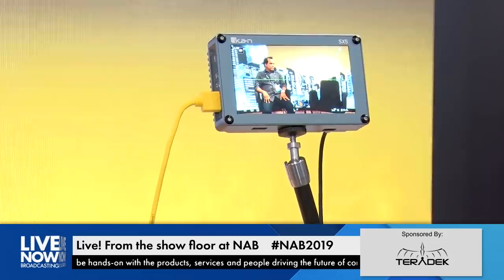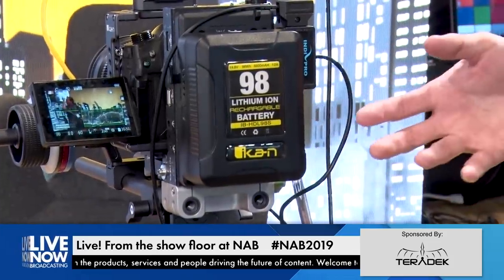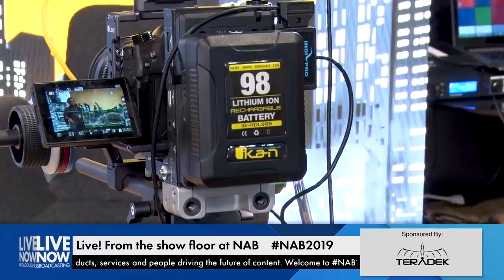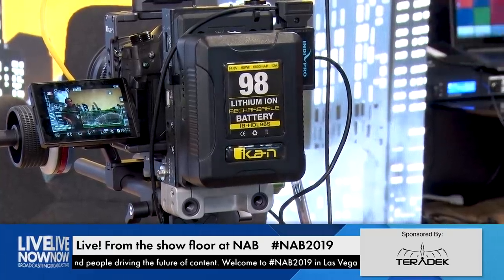We also sell pro batteries. This is a V-mount battery, popular for people running bigger cameras. It's nice because it has a D-tap out, so it lasts longer than Sony DV batteries. You could run a DSLR like this one probably not all week, but at least all day through a show.